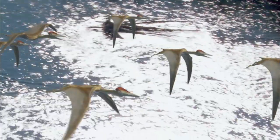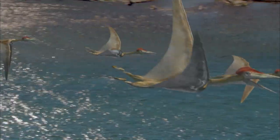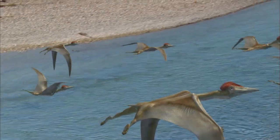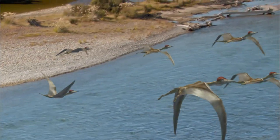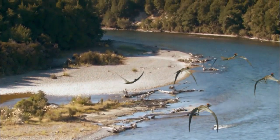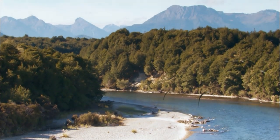With its membrane-covered wings, the pterosaur flew gracefully in the air. It had the ability to cover hundreds of kilometers in a single flight, and experts considered the pterosaur to be a very well-adapted animal, as it survived for 200 million years.